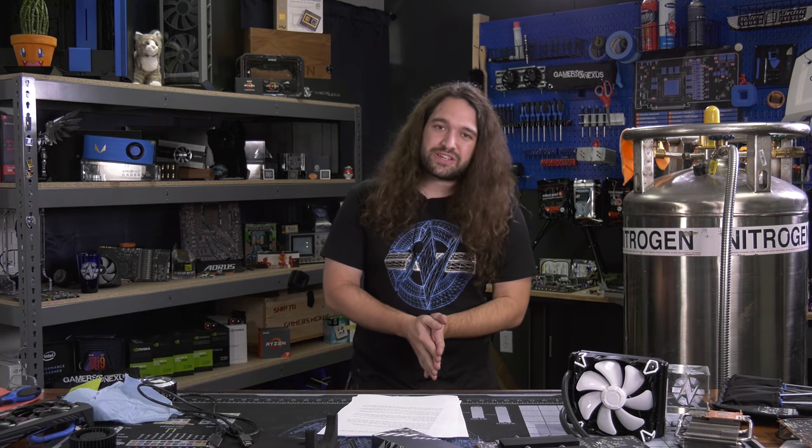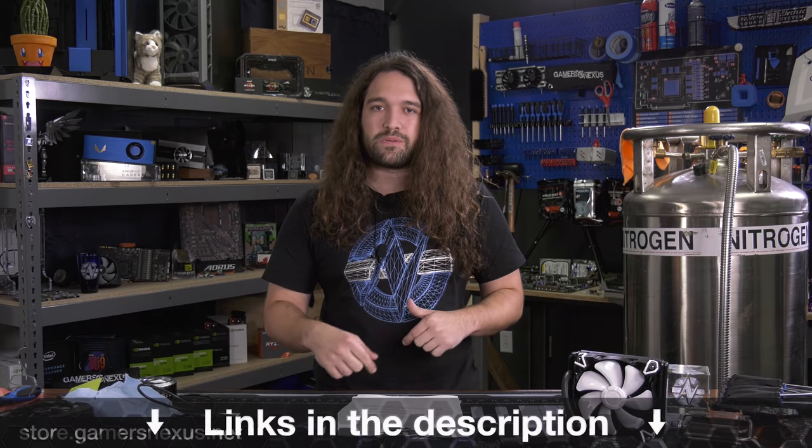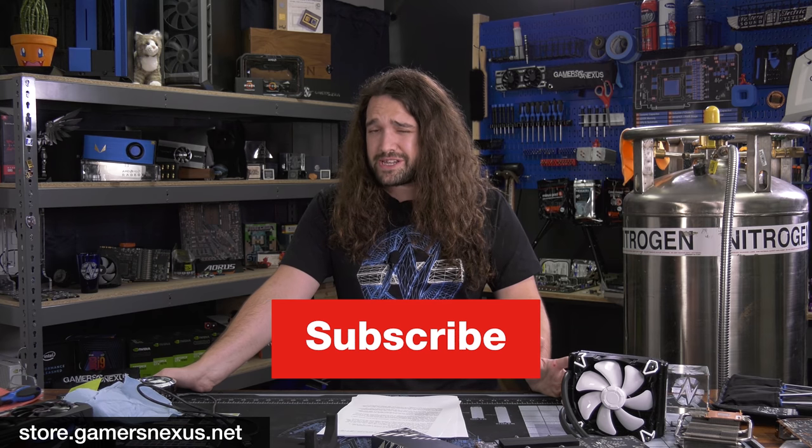That's the video. Thank you for watching. Subscribe for more, go to store.gamersnexus.net if you'd like to support us by buying things like this shirt, or pick up the mod mat, the toolkit for GPU teardowns, things like that at patreon.com/gamersnexus. Thanks for watching, we'll see you all next time.